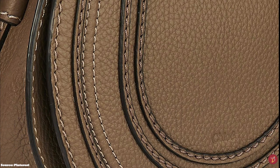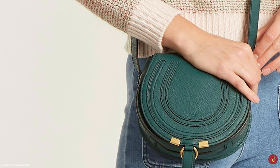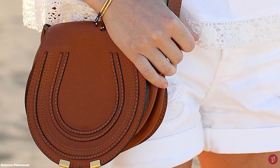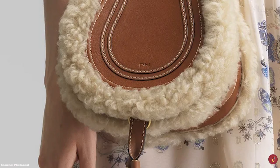The Chloe Marcy Saddle Bag is the ideal day companion, perfect as an everyday bag. It is usually crafted in thick-grained calfskin leather and has been designed in many different variations throughout the seasons, including variations in shearling and trim — a nod to its popularity and demand. It effortlessly evokes the brand's DNA: a minimalistic bag, easy to style, that will suit any outfit.